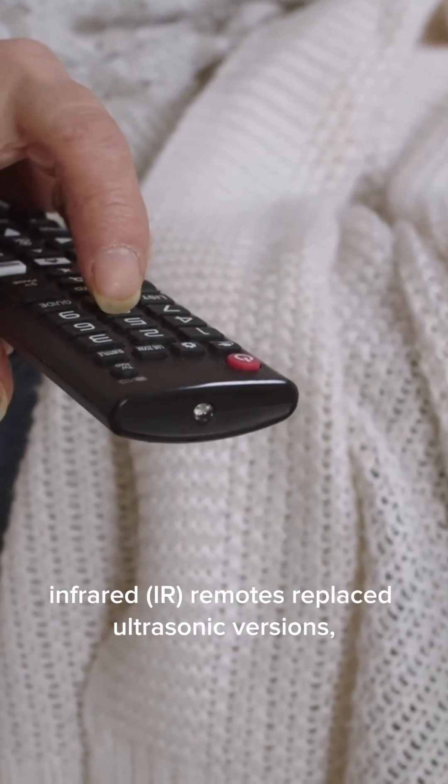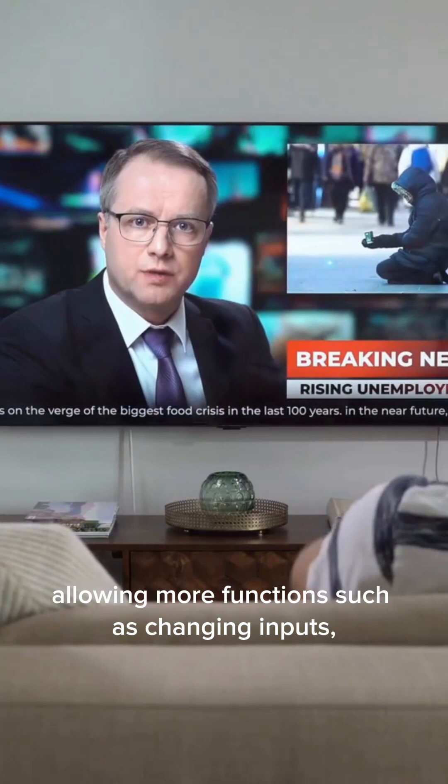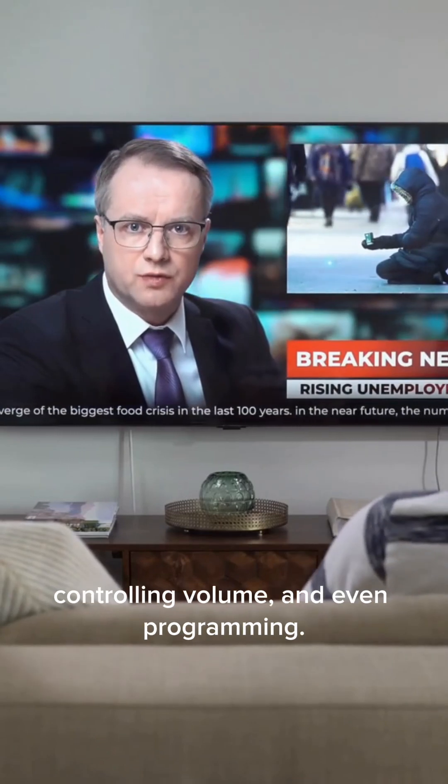By the 1980s, infrared IR remotes replaced ultrasonic versions, allowing more functions such as changing inputs, controlling volume, and even programming.